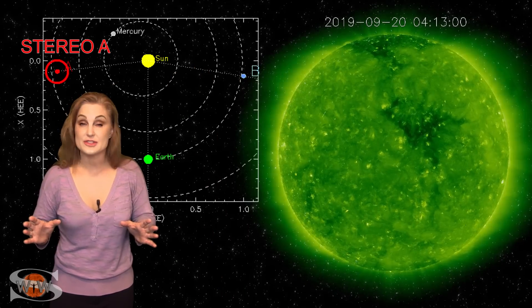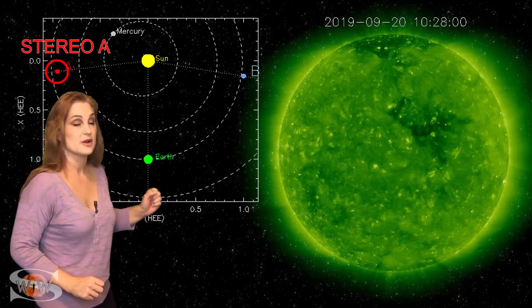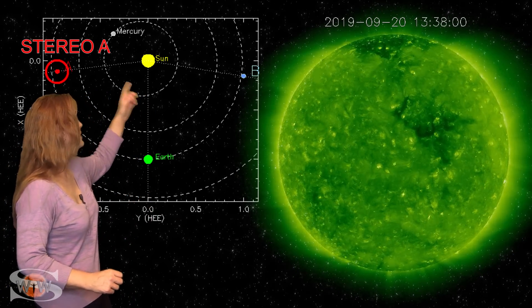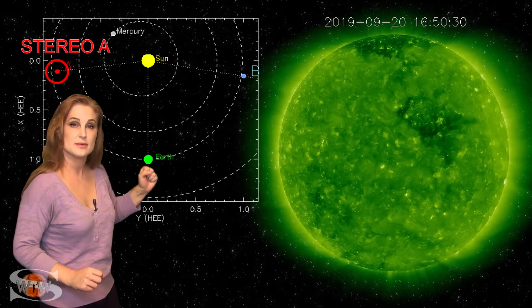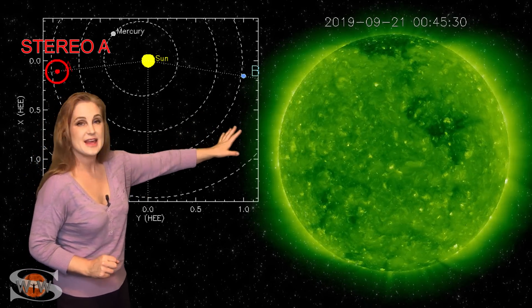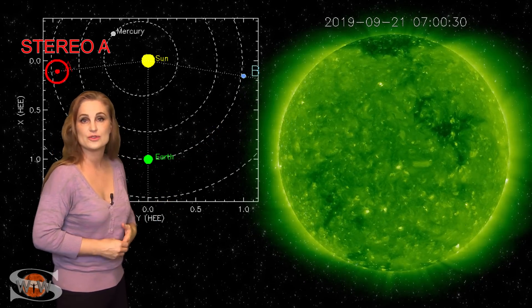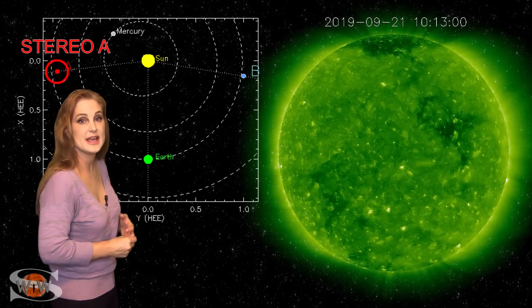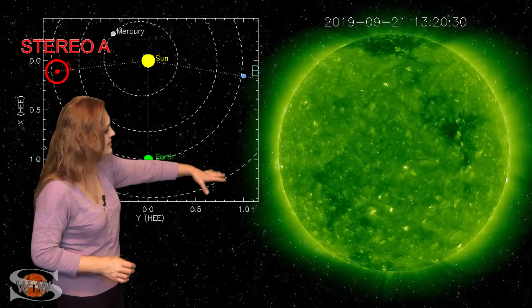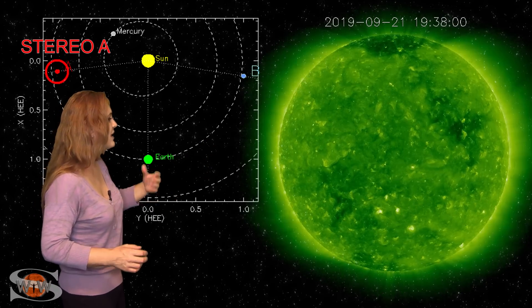So what else does our sun have in store for us this week? This is Stereo A — it's our partially back-sided monitor. Here's Earth, here's the sun, and here's Stereo A staring at the sun pretty much from the side. If you look at Stereo's west-limb view, you can see that dark hole — that's the big coronal hole that's going to be rotating into the Earth's strike zone here in the next couple days. And then behind it, in the Southern Hemisphere, you can see some bright regions that kind of fizzle out a little bit.